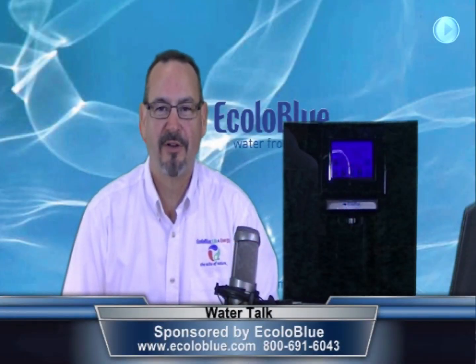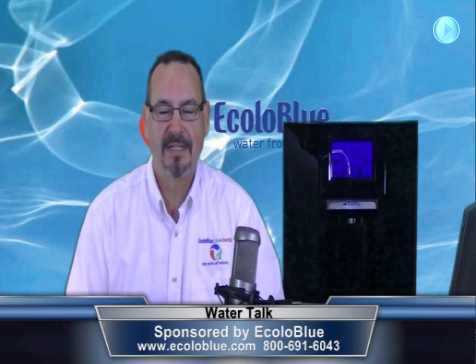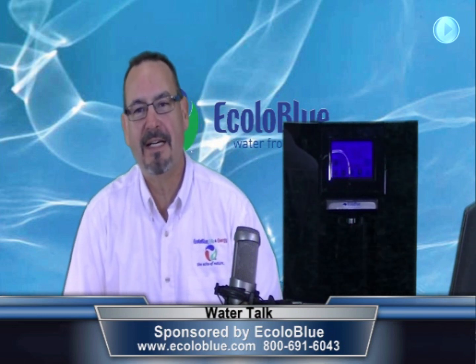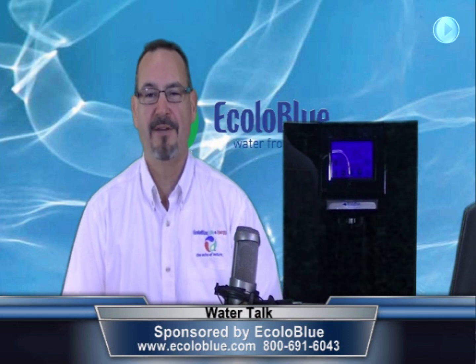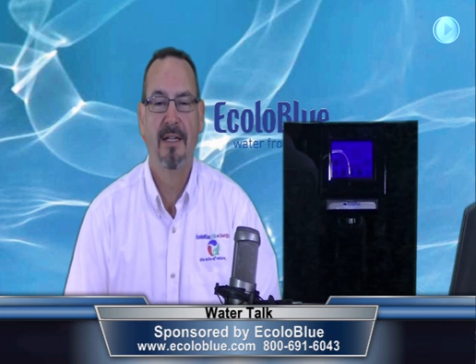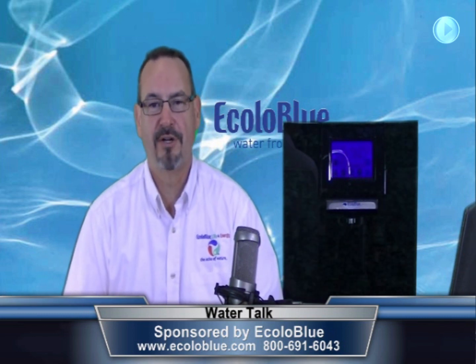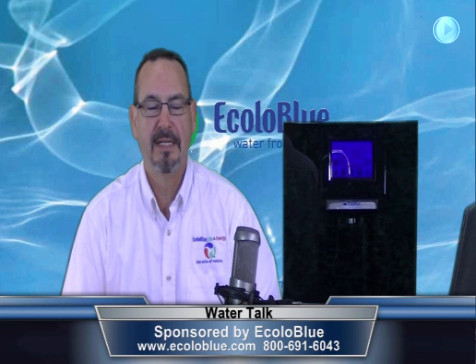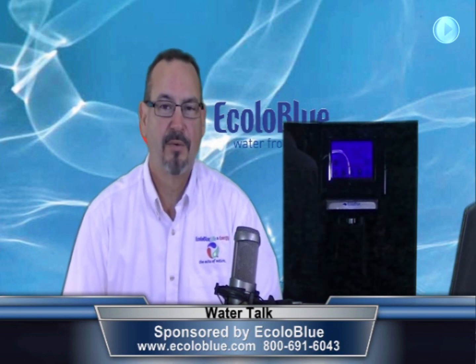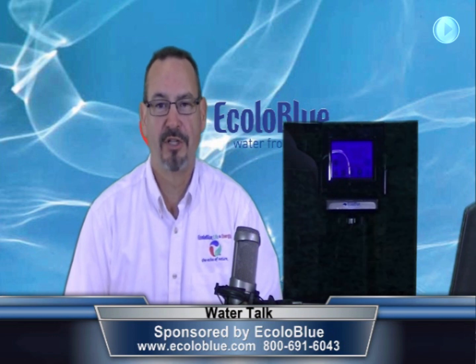Hello, thank you for joining us for another episode of Water Talk, sponsored by Ecolo Blue. My name is Doug Davis, I'm your host. What we do at Ecolo Blue is manufacture atmospheric water generators. And what we do here on Water Talk is educate you on the issues and concerns of water. In today's episode, we're going to educate you on the atmospheric water generator manufactured by Ecolo Blue.